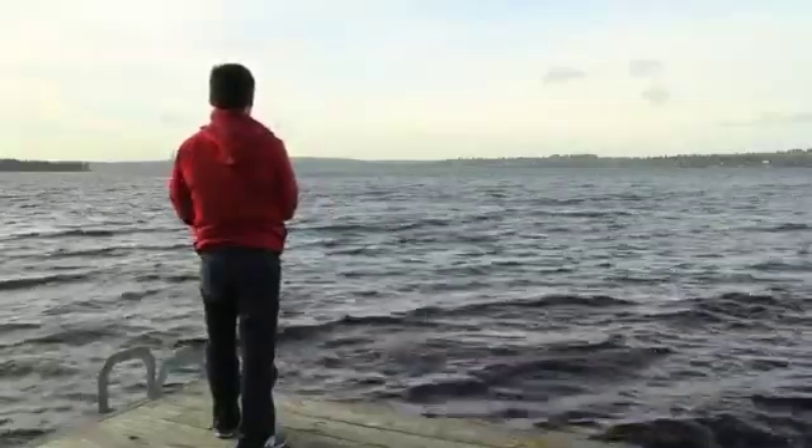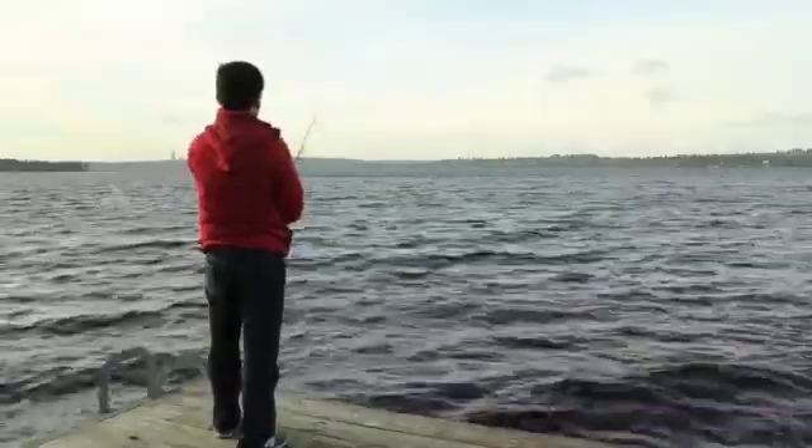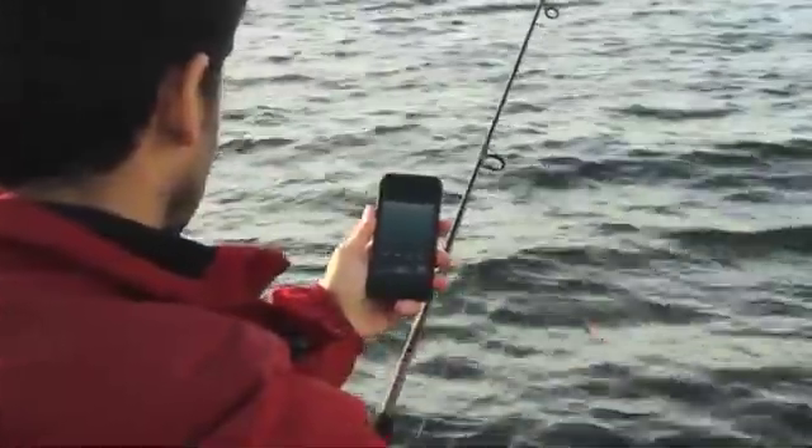RealSonar is a revolutionary smartphone app that, when paired with the RealSonar bobber, creates a single sonar image of the waterbed and locates the fish. With an individual depth measurement for each, you'll never have to guess where the fish are again.